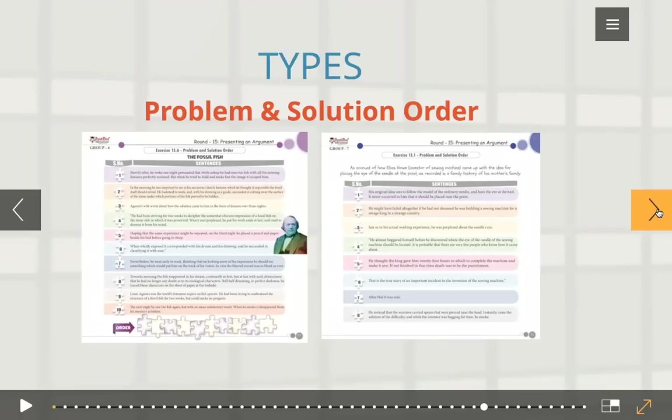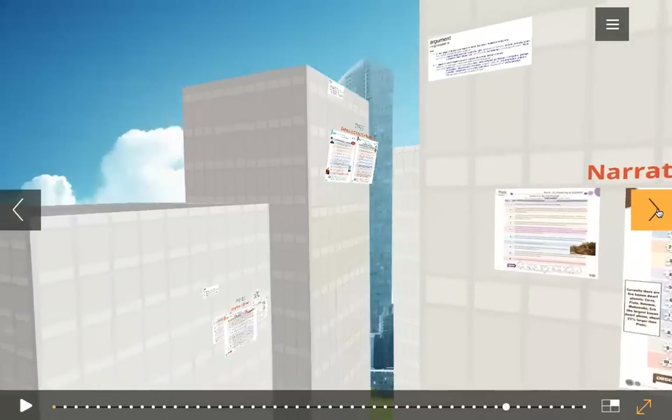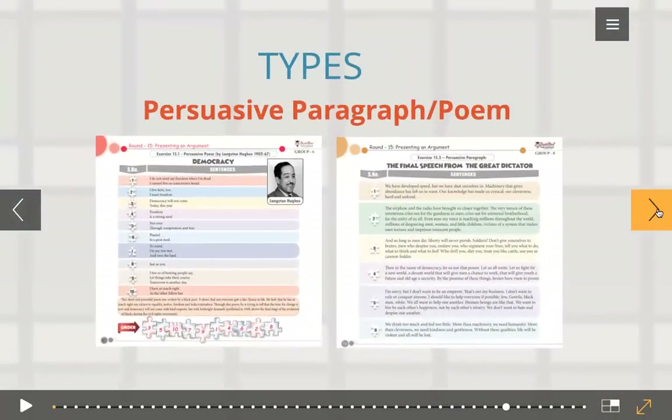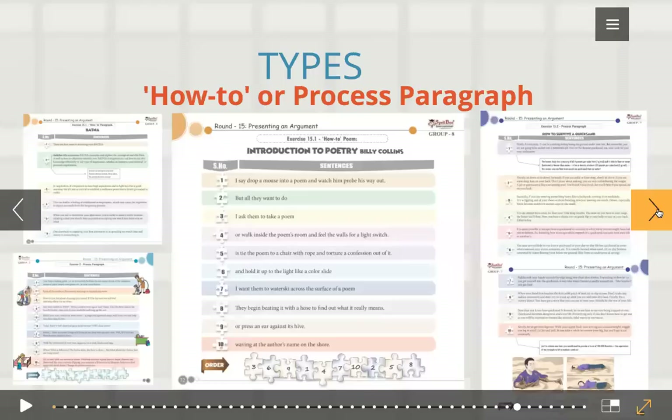And problem and solution order. And then we have narrative paragraph or a narrative poem — here in group nine we are describing how a 12-year-old girl gave Pluto its name. A narrative paragraph will have a different organization compared to other types — it's more like you're listening to a story. A persuasive paragraph will make you want to act based on what you're listening. And then we have a process paragraph or how-to paragraph — 'how to read poetry' by Billy Collins. This is in grade eight. And 'how to survive quicksand' in group seven.